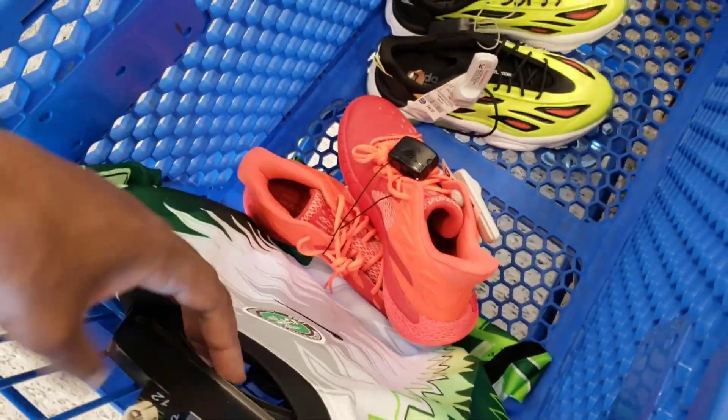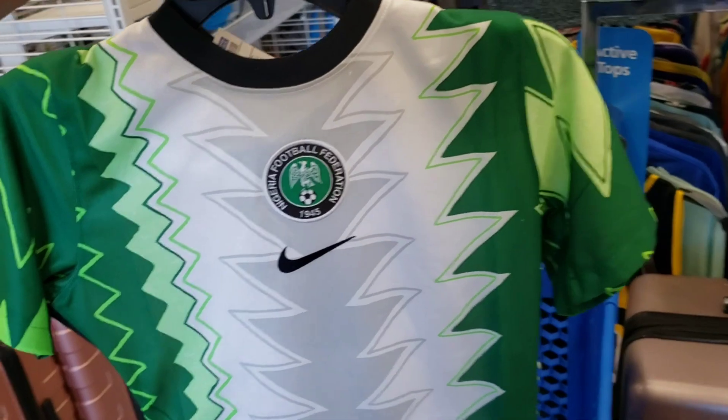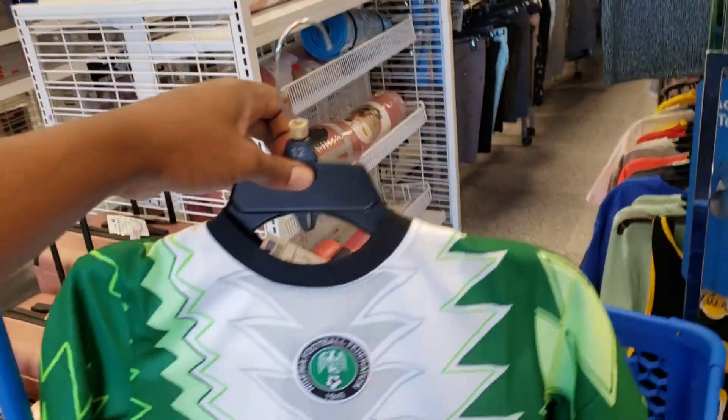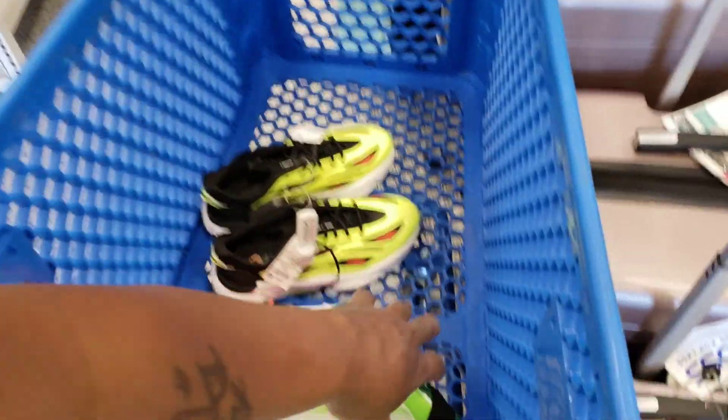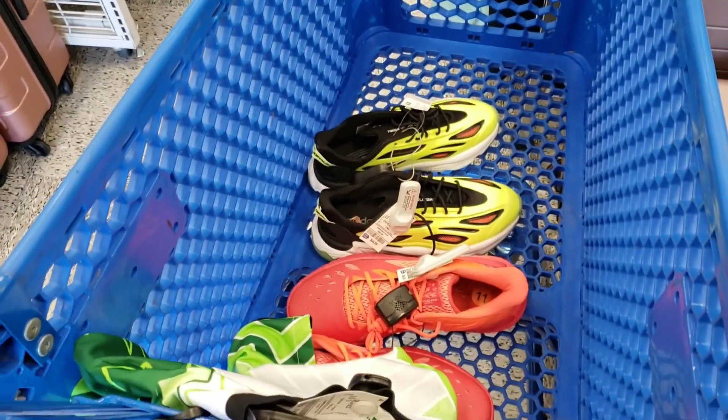Out of the three items, this Nike jersey we can't really rock with because it doesn't have the original tag on it. It does look dope — if you guys have sold this before or know what the original retail tag is, let me know in the comments. This Under Armour shoes — not really the business. The best find would be those Adidas.